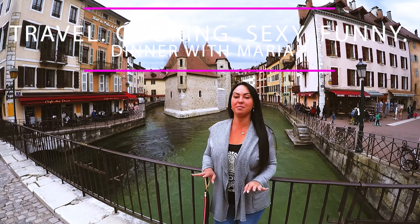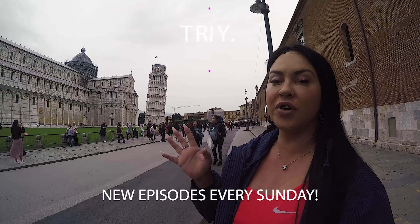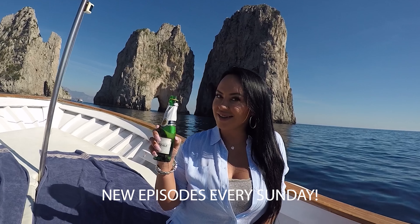I was searching on Google for some French villages that I haven't been to and I found Chamonix. I went on YouTube to look at videos and not to offend anyone but I didn't see one good video of Chamonix. So I decided to come here and make my own. So hopefully you guys will like it. So here we go.